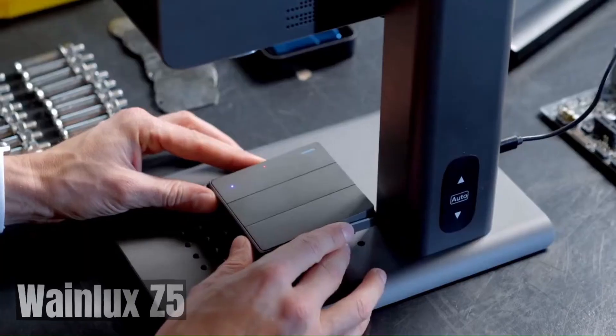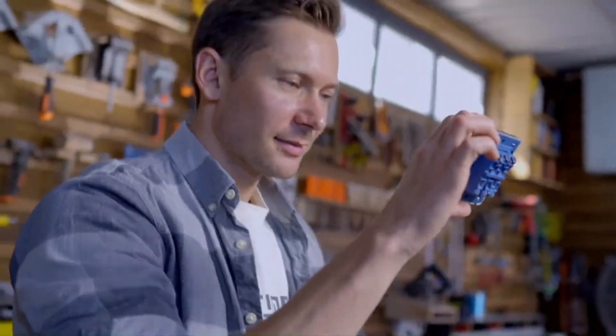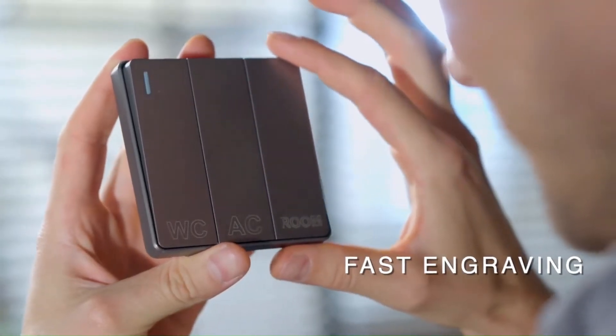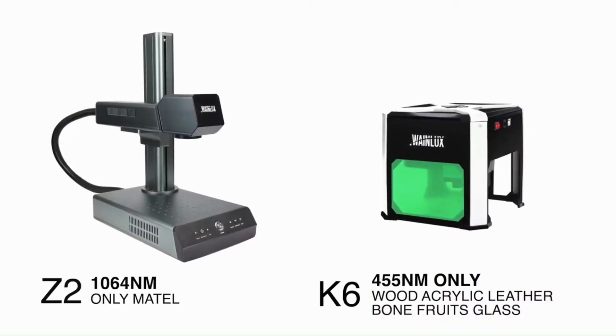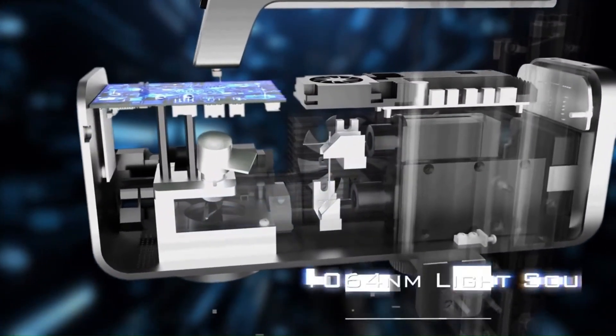The Wainlick Z5 is a high-performance LED light designed for professional photography and videography. It offers exceptional brightness, color accuracy, and versatility, making it a popular choice among photographers and content creators.